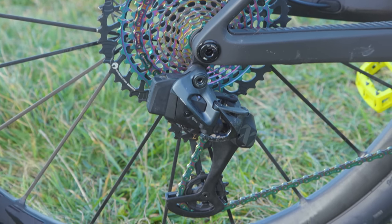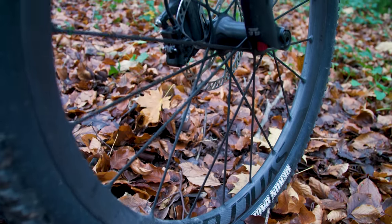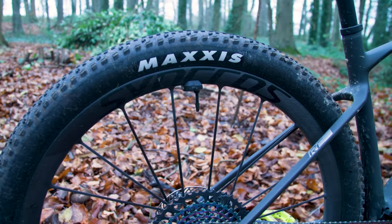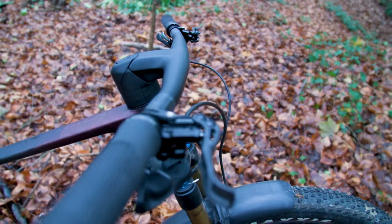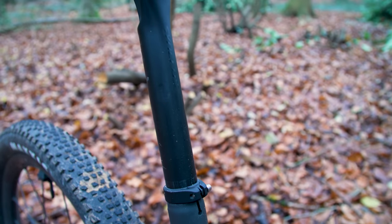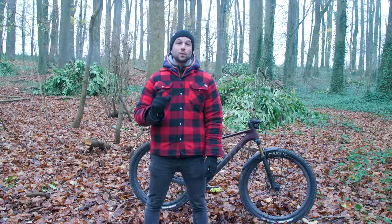Drivetrain duties are taken care of by SRAM's XX1 Eagle AXS groupset, which includes a Quarq chainring power meter. Synchros' Silverton SL230 CL carbon fibre one-piece wheels see the spokes, rims, and hubs constructed from a single piece of material. They're wrapped in Maxxis Recon Race 29x2.4-inch EXO tyres front and rear, and you'll even find a Quarq Tyre Whiz providing wireless pressure monitoring. Scott Synchros' one-piece Fraser ICSL XC carbon fibre stem and bar is fitted — 740mm wide, minus 12 degree rise, and 8 degree sweep. Scott keeps the weight down with a top-end carbon Synchros Duncan seatpost and Bellacara SL saddle. This build will set you back a pound or euro shy of 14 grand.